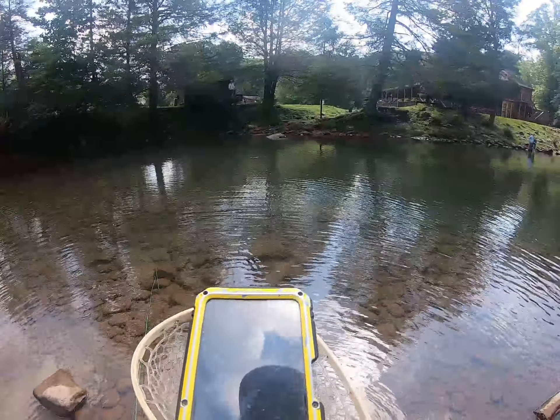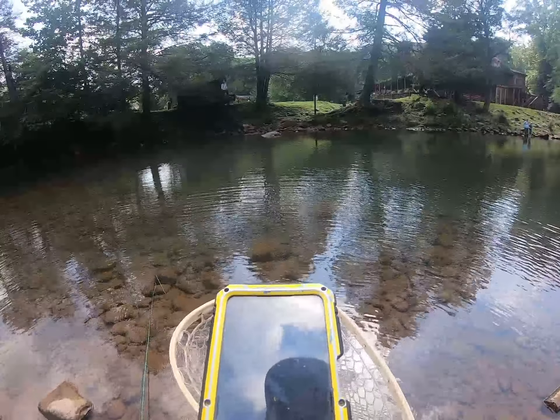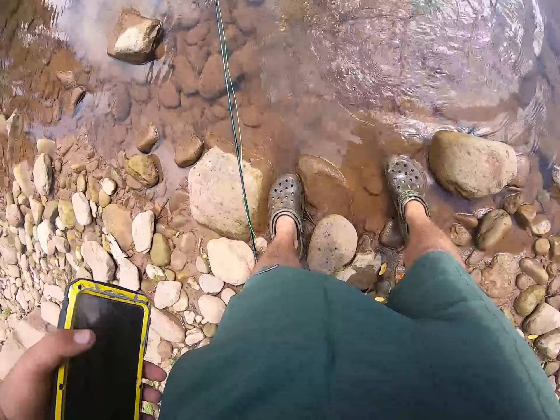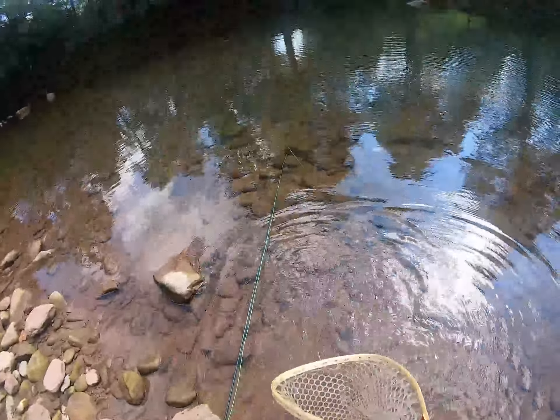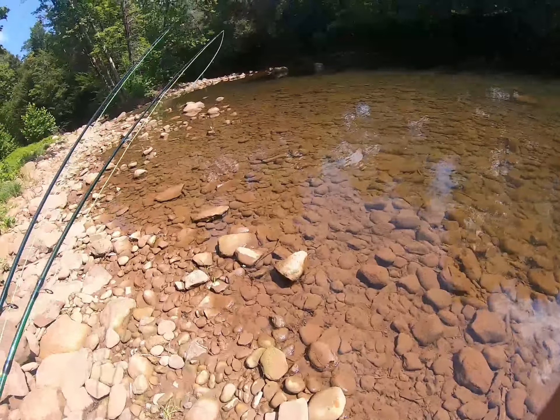They just stocked a bunch of small trout in here — not really fingerlings but a bunch of small ones. Let's let this little beauty go right here. Take off, enjoy your life! Heck yeah guys, we'll take it.